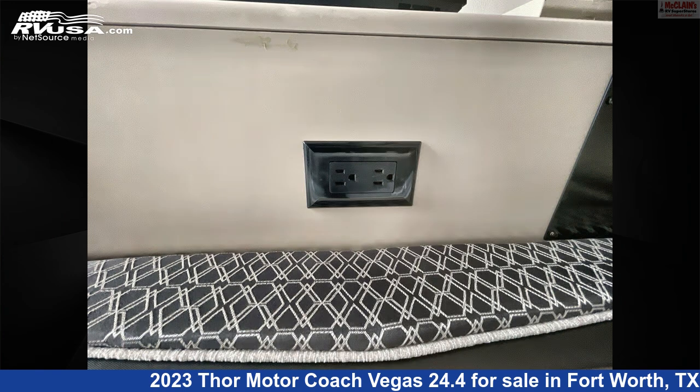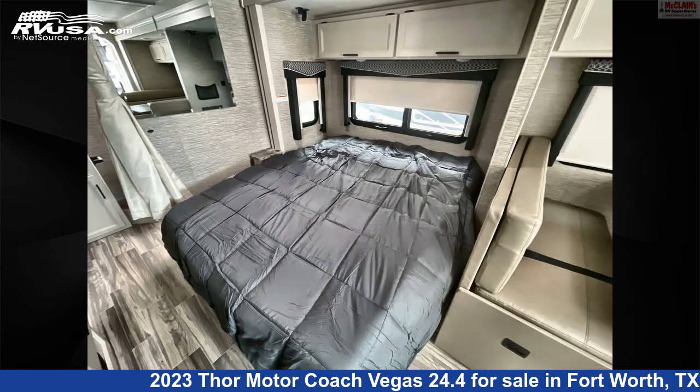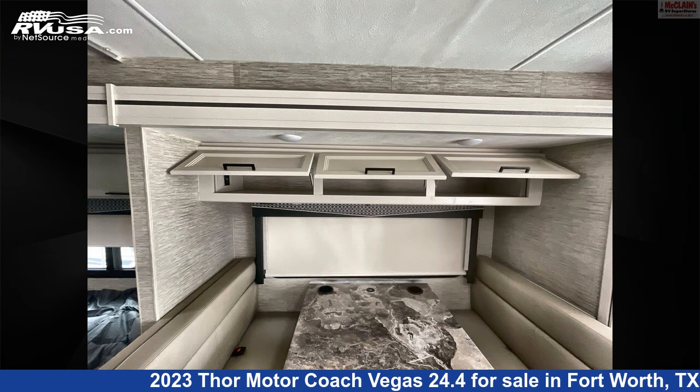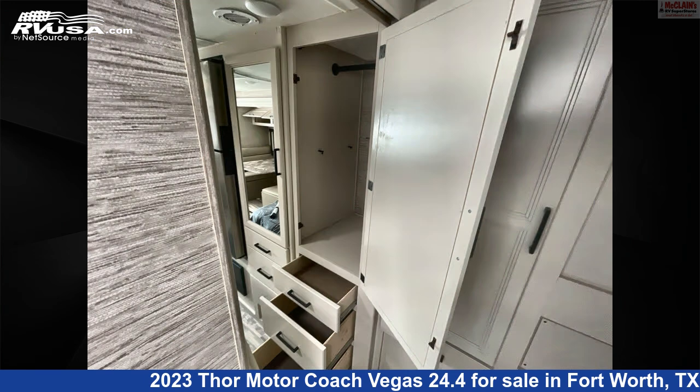The floor plan layout of this Class A features bunk over cab, front dinette, front entertainment, mid-kitchen, Murphy bed, and rear bath. This 2023 Thor Motor Coach Vegas 24.4 is built on a Ford chassis and is powered by a Triton engine.